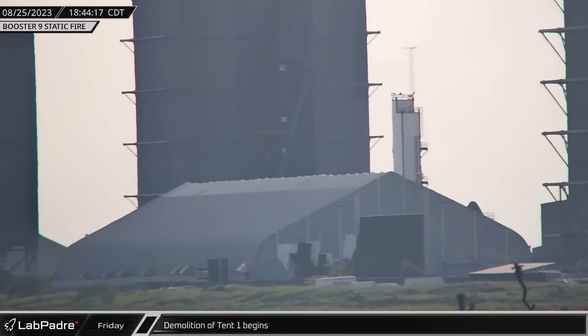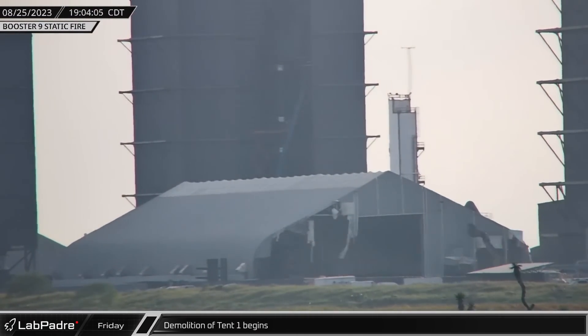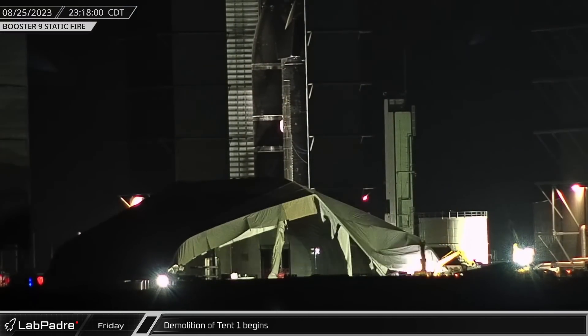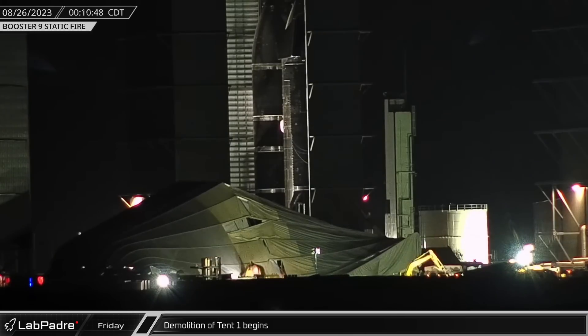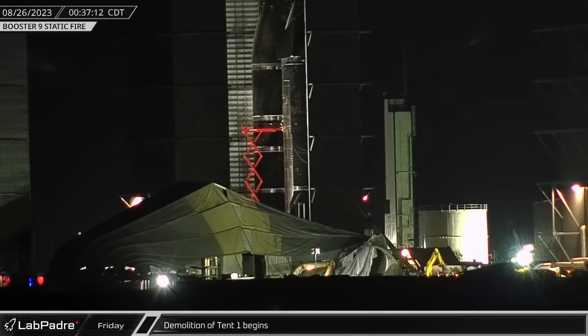More than a week after the demise of Tent 2, the demolition of Tent 1 finally began as excavators started tearing down the former fabrication facility to make way for the expansion of Star Factory.